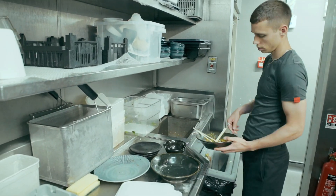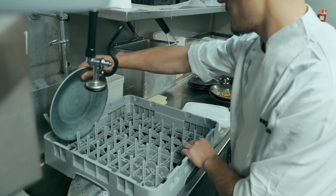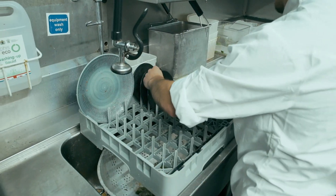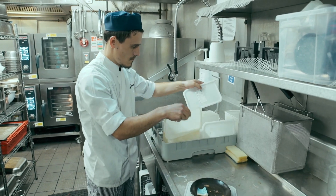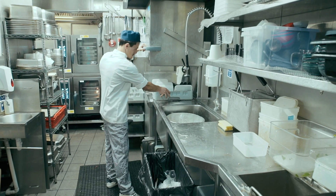During service, a waiter will bring dirty dishes. I will rinse them, and if they're very dirty, I will scrub them, and then I will put them in the dishwasher.